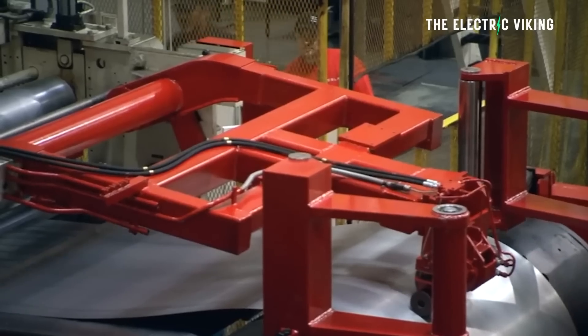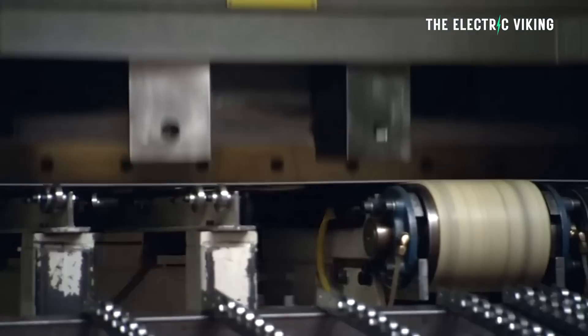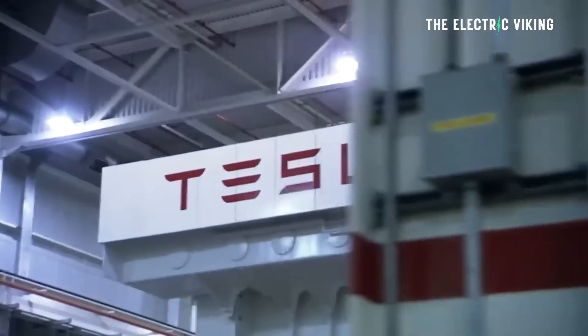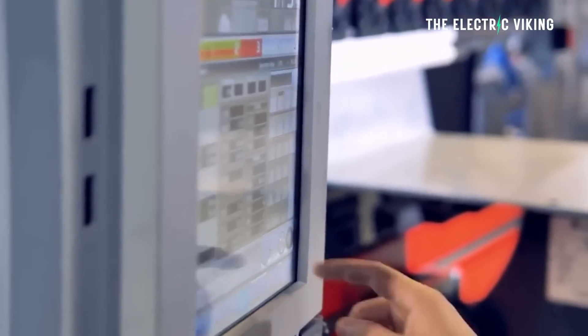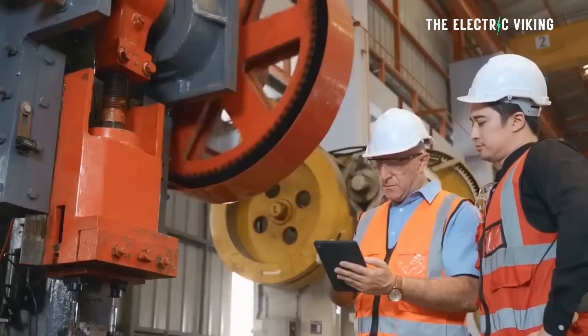Metal stamping is a manufacturing process ideal for producing metal products where tight tolerances are required. A flat metal strip coil is converted into a variety of shapes using techniques like punching, coining, piercing, blanking, and bending. Tesla's new Gigapress, used to build Cybertrucks, combined with cold rolled steel, represents a revolutionary new manufacturing technique.